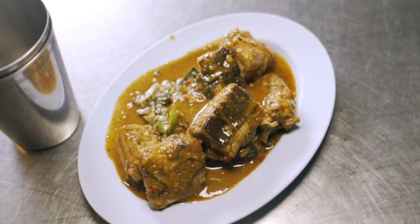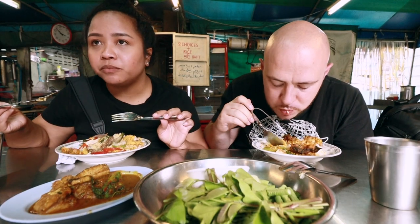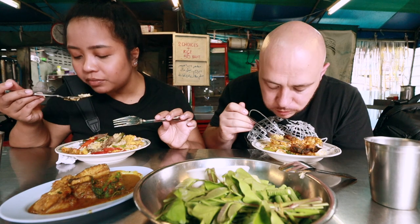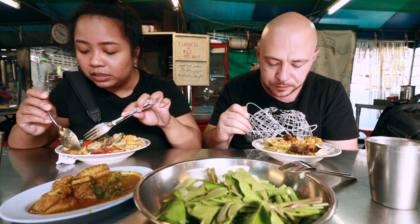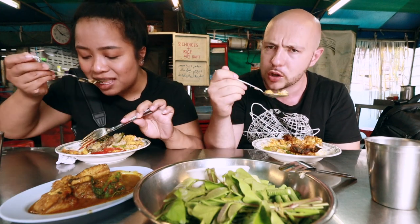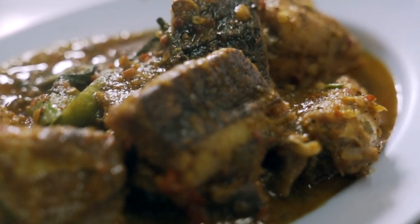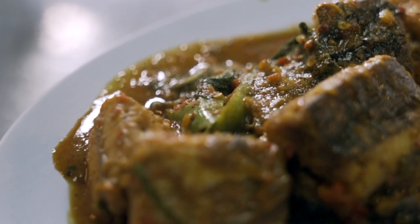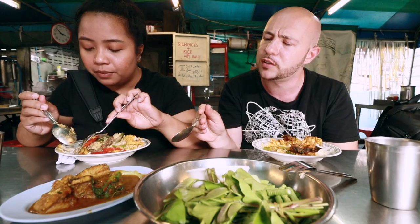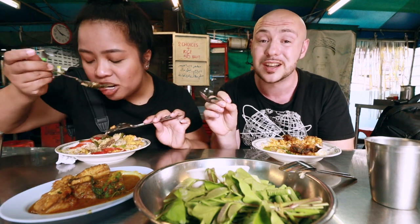Now let's try this stingray. They cleaned this one very well — no ammonia taste. Very soft and tender, really well prepared. The gravy is interesting — it's a brownish gravy. Fried turmeric. Nice chili flavor, nice chili kick in there.